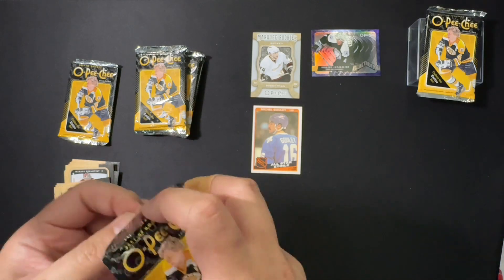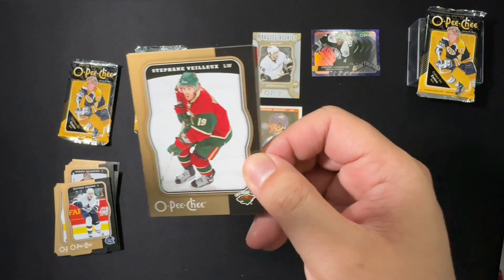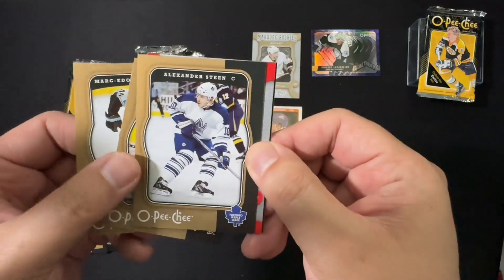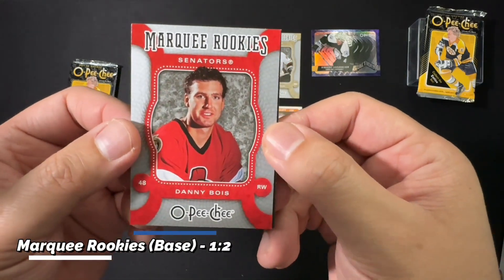Slow start for the first pack but it's gone uphill from there. We've got Stefan, a Vlasic, Tim Connelly, Xander Steen, and marquee rookie Danny Bois — or Boys. Very cool.